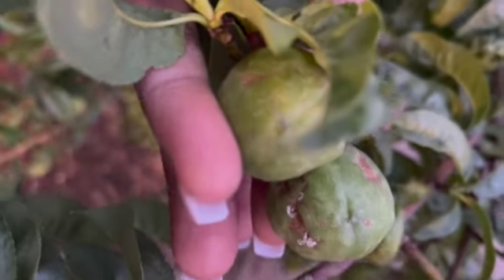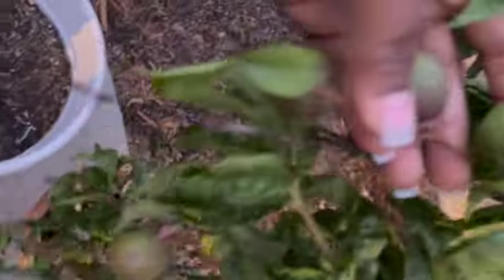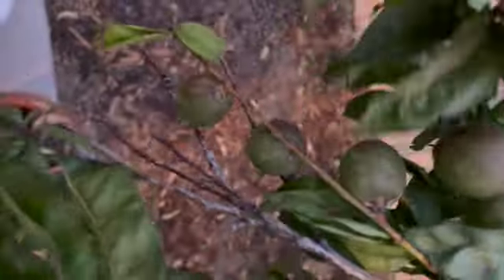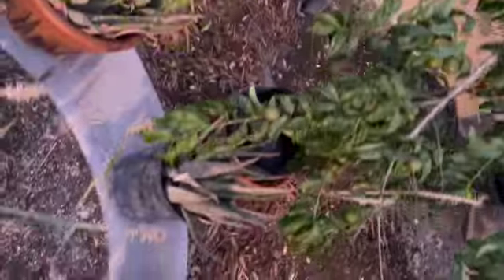I was gonna end the video there, but I need to show you guys what thrips look like on a nectarine tree, because I recently found out that they've gotten a hold of my nectarines too. You see how they're hardly growing and they have all those scars and some kind of sap sticking out? That's how it looks on a nectarine tree.